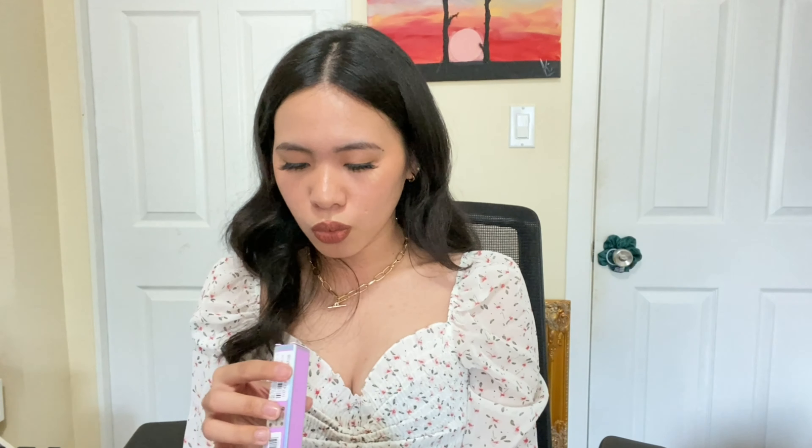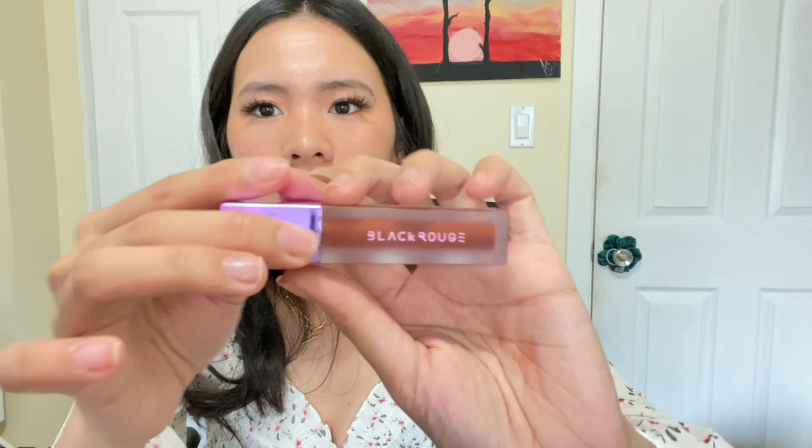Last but not the least, this cute velvet tint from Black Rouge. The shade A12, Winter Night. Ang ganda! Pang mayaman. High-end na naman. I like the shade, though. Kasi ang bet ko sa color sa lipstick, lip liner, any lip tints, yung may pagka red, na may pagka orange, na may pagka brown — anything nagsama-sama in between, gusto ko siya. Feeling ko magugustuhan ko to.